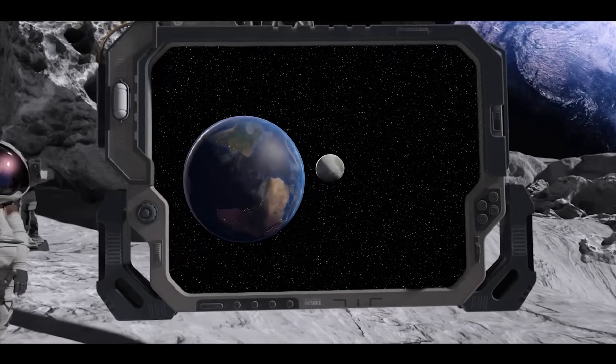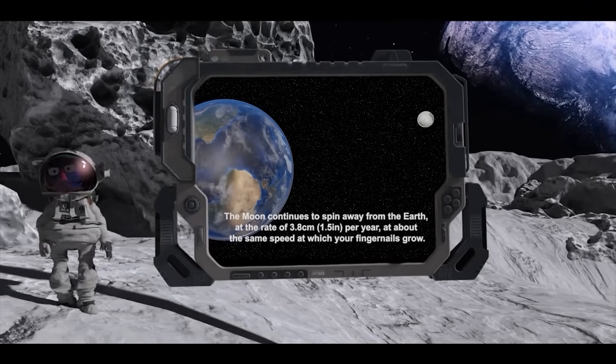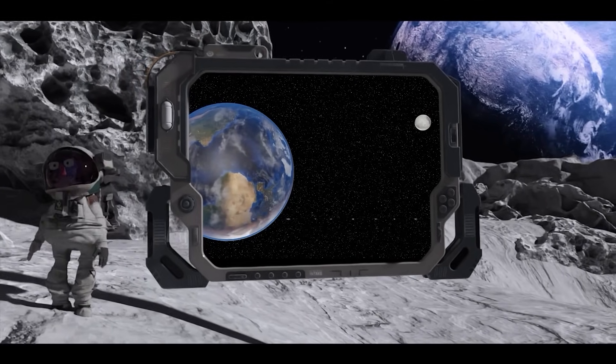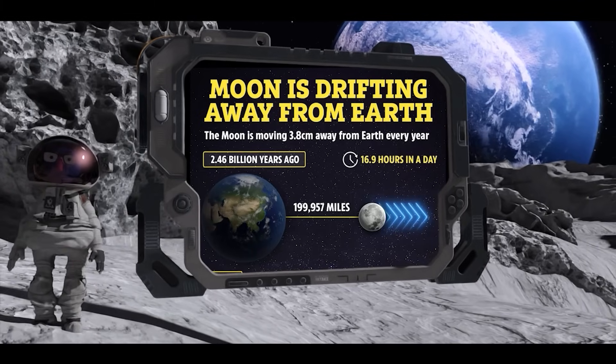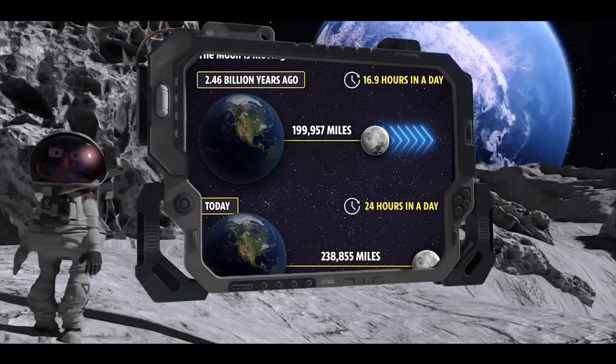The moon is drifting by 1.5 inches and 3.8 centimeters per year, about the same speed at which your fingernails grow. It was a lot closer in the past when it had just formed, but because of tidal braking it is slowly going away from the Earth.